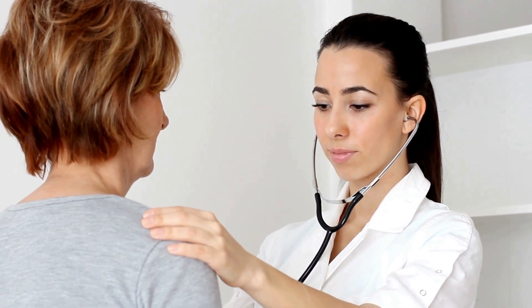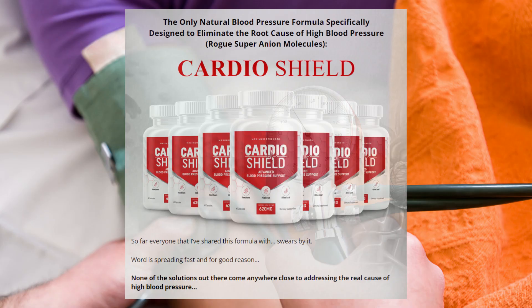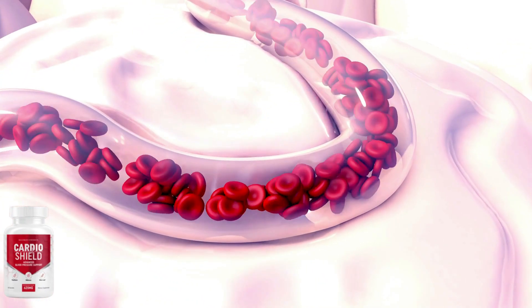I regulated my blood pressure, reduced my blood sugar spikes, and my energy levels went all the way up. Now I am feeling more energetic and vibrant, and in many other aspects of my life CardioShield has helped. I am feeling great because my blood pressure is under control again.